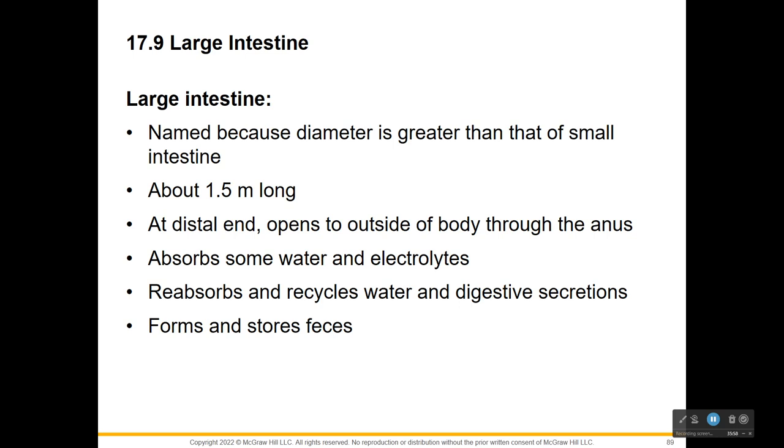The large intestine is not named because it's longer or more important - it's just greater in diameter. It's only 1.5 meters long, pretty short compared to the small intestine. Its main job is to absorb water and electrolytes. By the time material reaches here, all the proteins, nucleic acids, glycerols, carbohydrates, amino acids, and fats have been taken out. All we have left is water, and here we make feces.